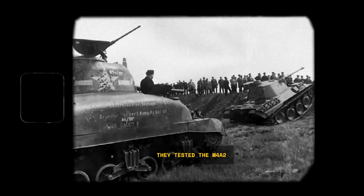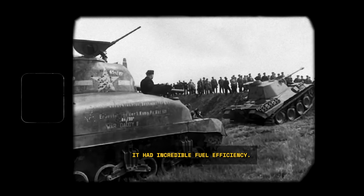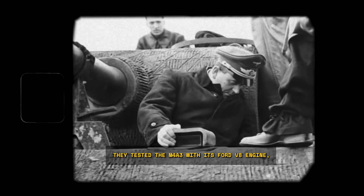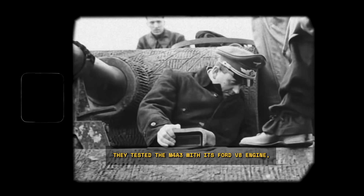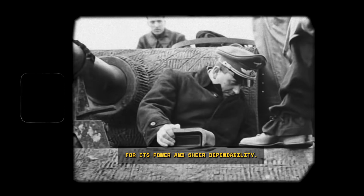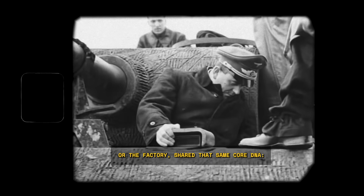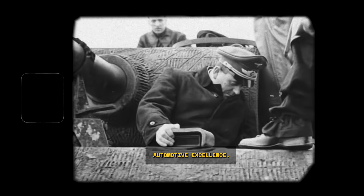As more captured Shermans arrived for testing — tanks from the British and Italian fronts, from the Soviets on the Eastern Front — the data became undeniable. They tested the M4A2 with its twin diesel engines and found it had incredible fuel efficiency. They tested the M4A3 with its Ford V8 engine, which became the favorite of American crews for its power and sheer dependability. Every single variant, no matter the engine or the factory, shared that same core DNA: automotive excellence.